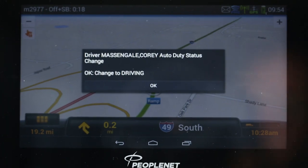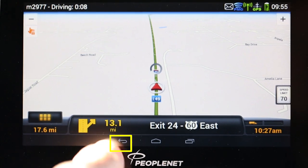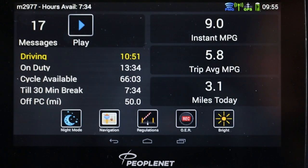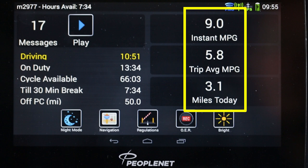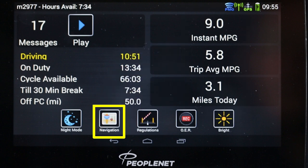After two miles of driving, log duty status will automatically change to Driving. By touching the curl arrow icon, you can switch between navigation and hours of service screens. Remaining hours on 11, 14, 70, and 8 are displayed in real time. Additional truck performance information is shown on the right. Return to navigation by touching the navigation icon.